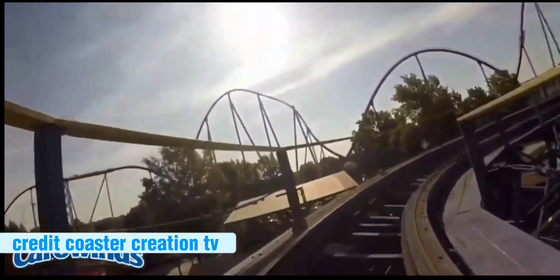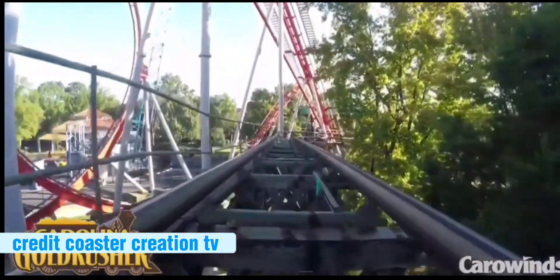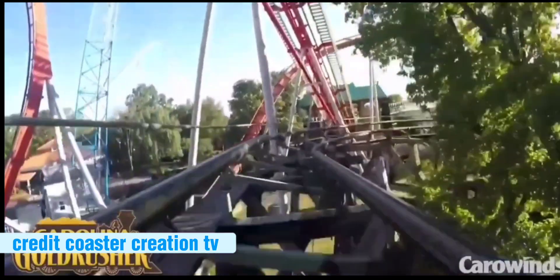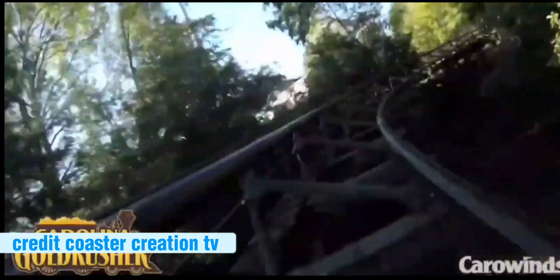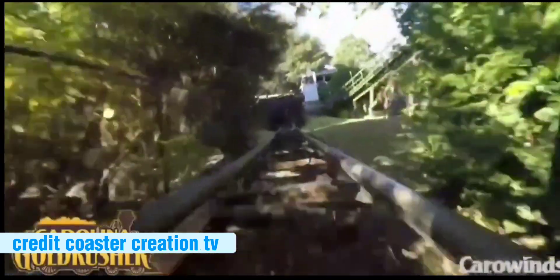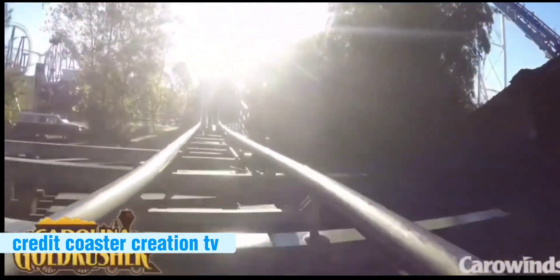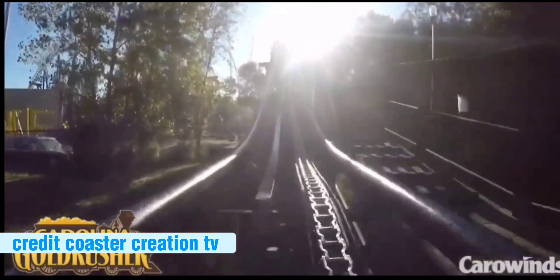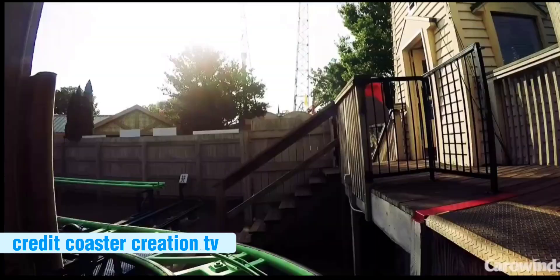Number 12 was originally going to be Carolina Gold Rusher, but change of plans — Carolina Gold Rusher actually moves up to number seven. So number 12 is something else, similar to number 11 but pretty good for its age.